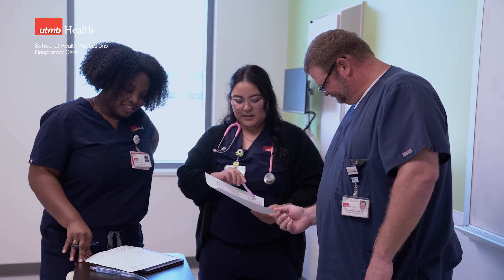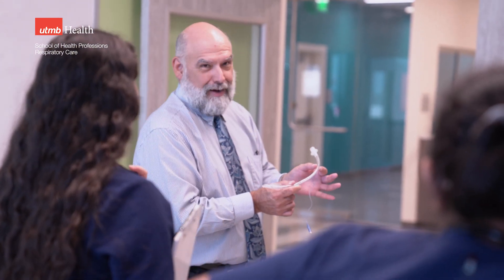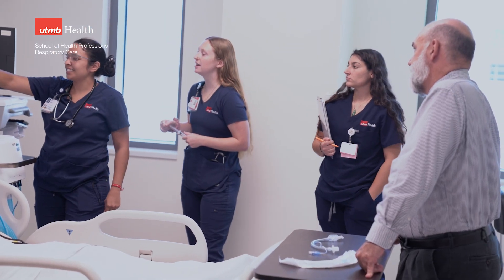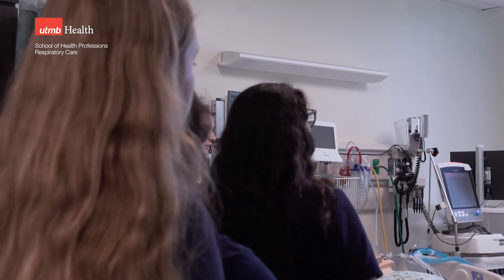The students are getting ready to start their first critical care rotation. They spent last summer in the hospital working on acute care, and now they're going to move into an ICU setting. With 10 ICU beds and 10 human patient simulators that we can attach to life support, students get to practice those skills in a no harm, no foul area.